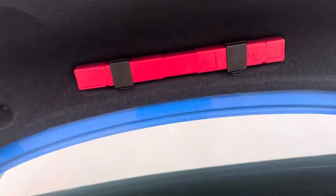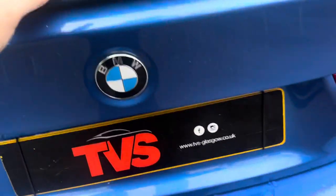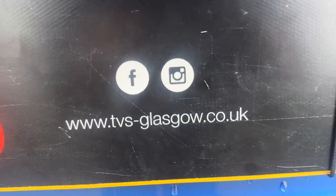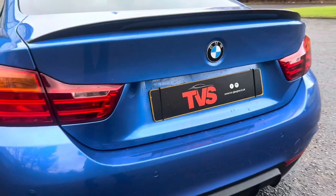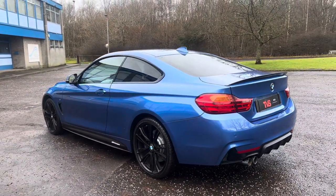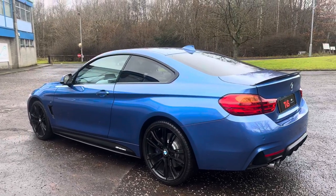You will find more pictures and images on our website which is tvs-glasgow.co.uk. Alternatively, our contact number is 0141 376 8150. Thank you for watching.